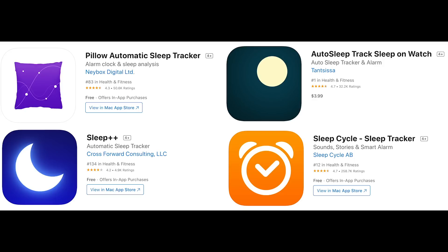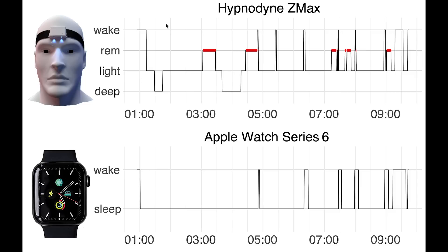In a future video, I will use different apps for the Apple Watch that can use the sensors of the Apple Watch to detect these different sleep stages — like REM sleep, light sleep, and deep sleep — and I will test how accurate they are.